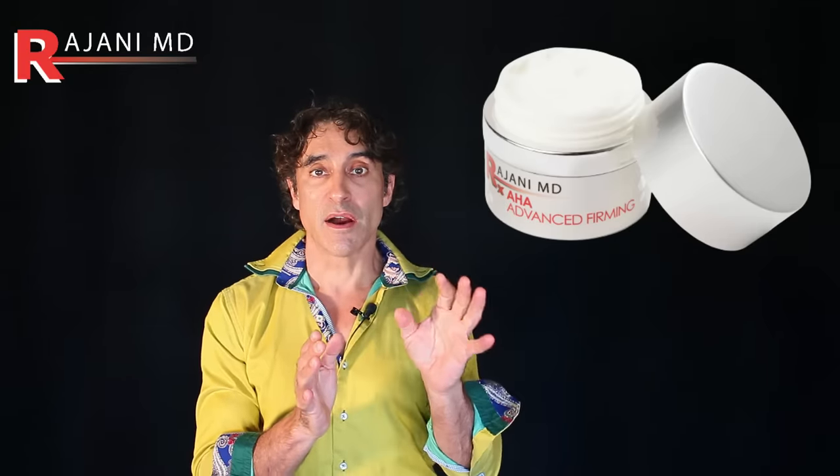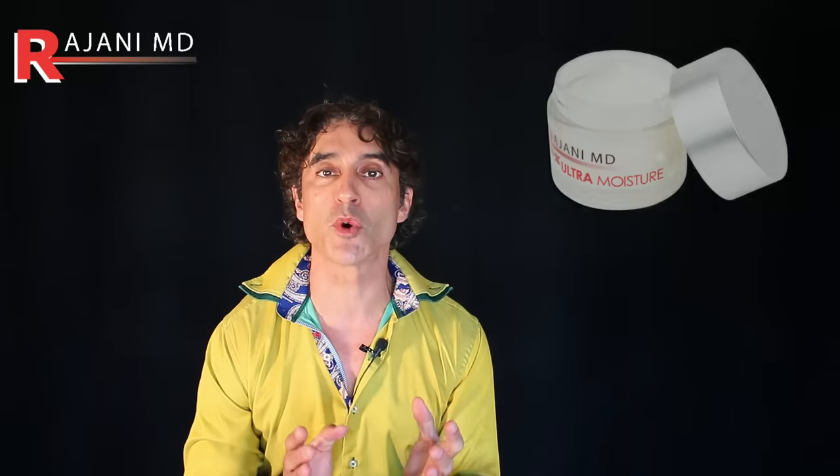Now I'm going to go into the second product that you're going to layer with this. Understand if you stop the video here — for some reason you can't hammer the under eye, it's very sensitive — at the end of the video when I talk about layering, it's important. So you know what the AHA does. The second product in my line, and you might have one similar that you can substitute, is going to be my Ultra Moisture.